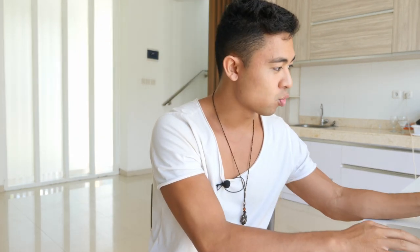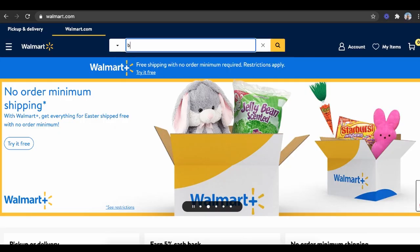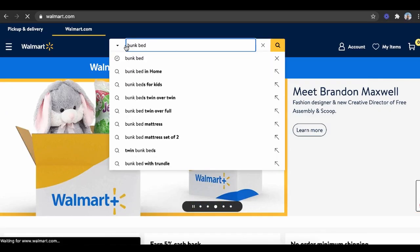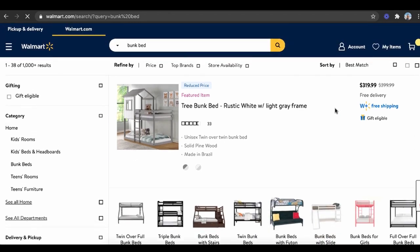The first way to make money with Walmart is simply by dropshipping products that you don't have to own yourself. Back in the day, what I would do is take products from Walmart — for example, a bunk bed. I would find things that are on clearance and sell them on a different platform. You can see some of these are $319, and scrolling down you can find deals like $108.